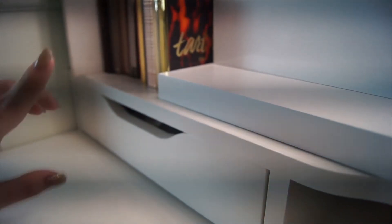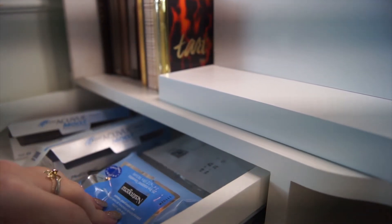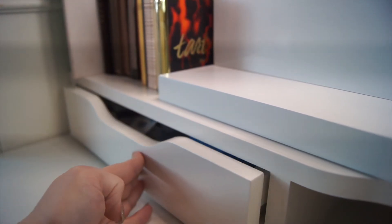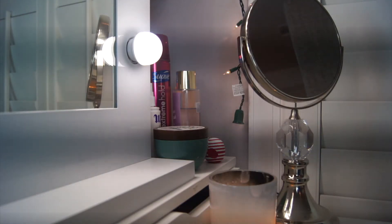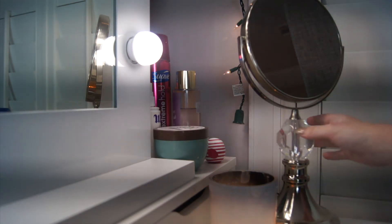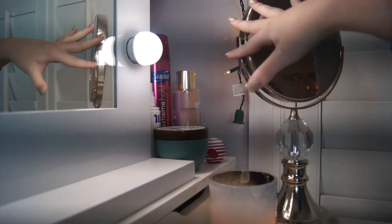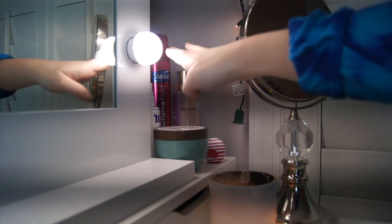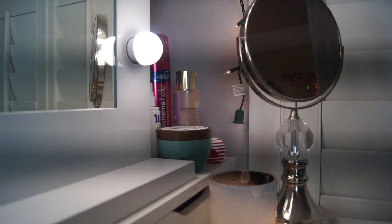The drawer right below the palettes is my everyday stuff — makeup wipes, contacts, and my Invisalign. Moving to the right side of my vanity, I have my little candle lit and my mirror — I love this mirror. Here are all my daily products: perfume, lotion, makeup setting spray, a fun lotion from Bath & Body Works, and hairspray.